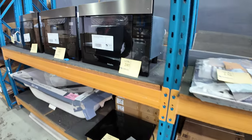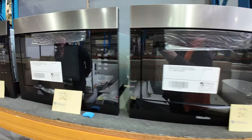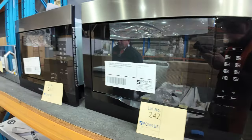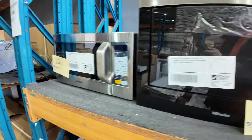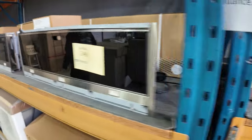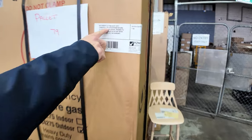Have a look at these Miele built-in microwaves with 12 months factory warranty — I think there are three of them. Bidding on those is going to be around the $800 mark, so that's great to have. There's also a Samsung microwave there, so lots of microwaves in this week.